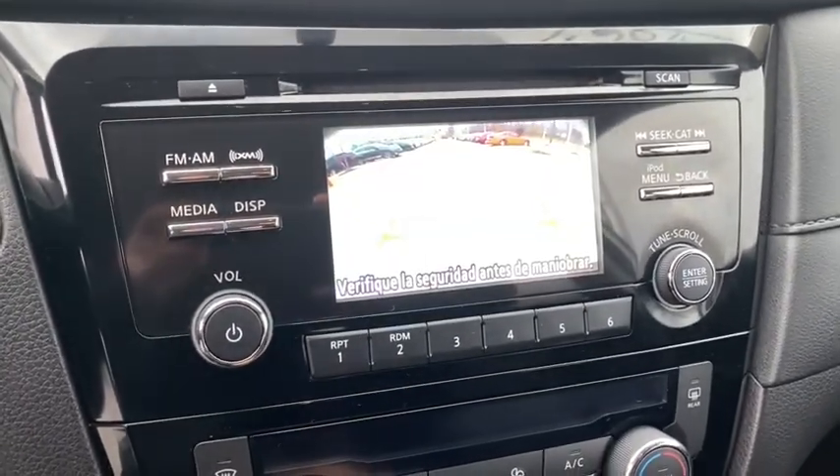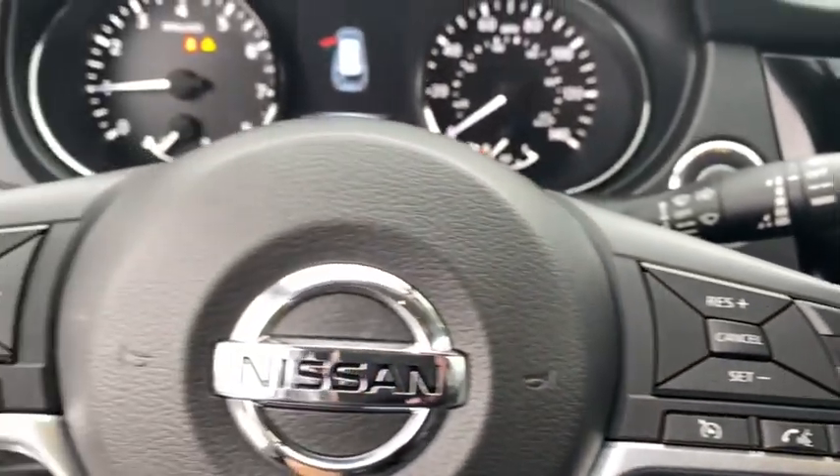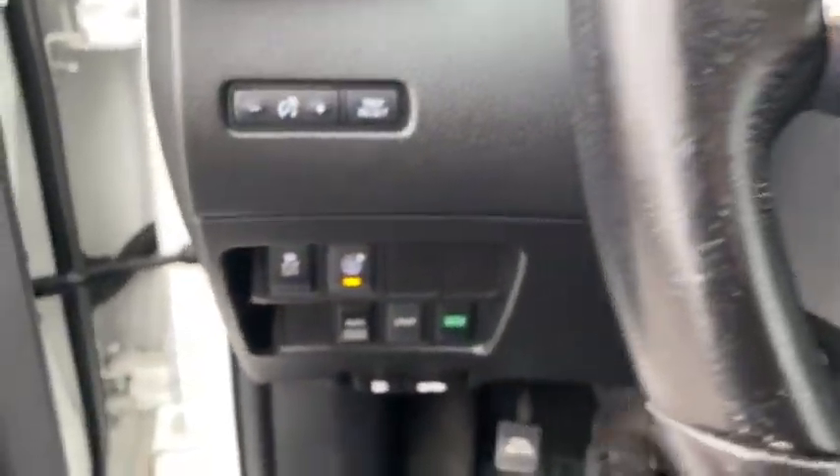Security system, heated front seats, fog lamps, brake assist, panic alarm, overhead console, tachometer, remote keyless entry.